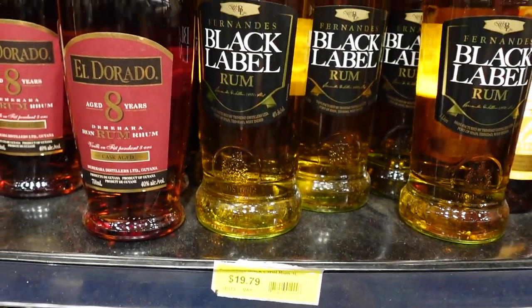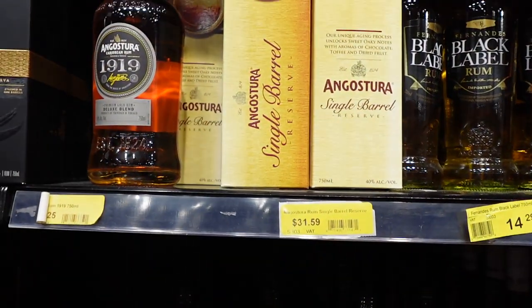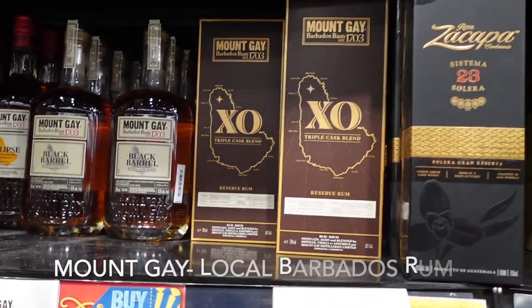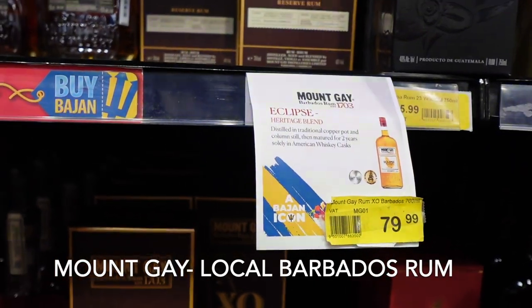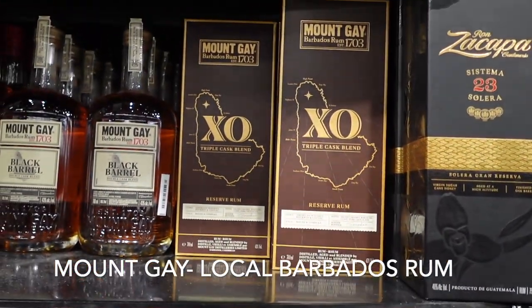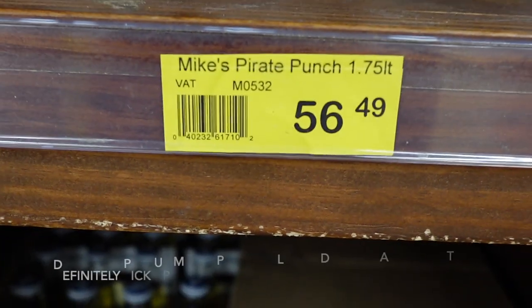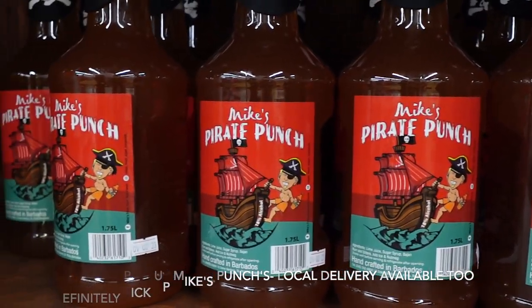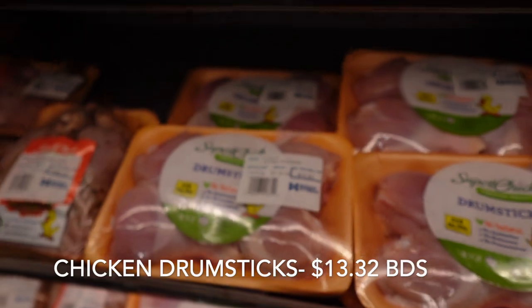As we make our way through the rum section, they do have Mount Gay Rum, which is a locally produced rum here in Barbados. You can take rum tours, rum tastings, and visit the distillery. You can find a bottle of Mount Gay Rum at many of the local rum shops as well. Don't forget to pick up a bottle of Mike's Pirate Punch or his Rum Punch, which is always a crowd favorite.